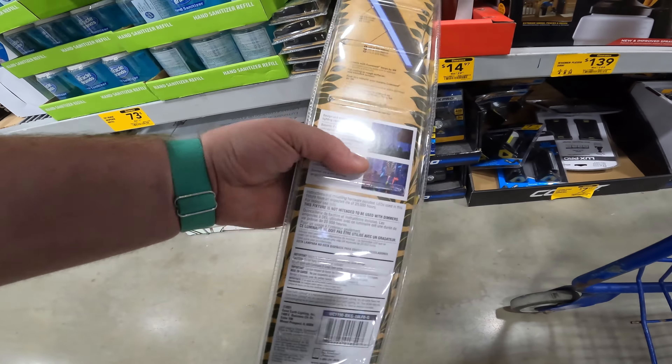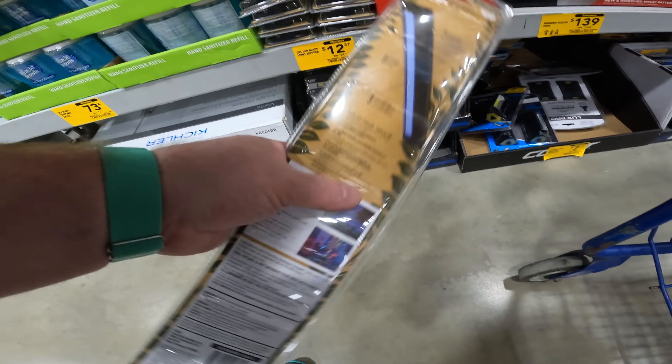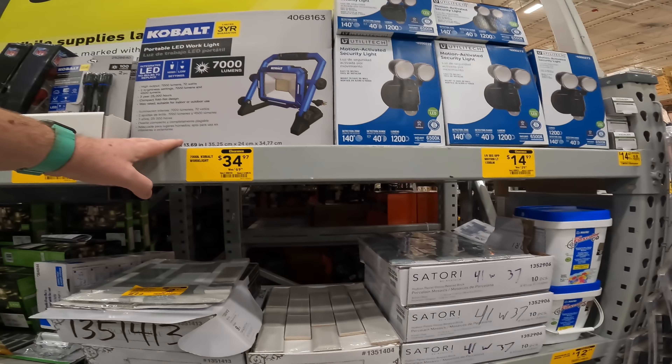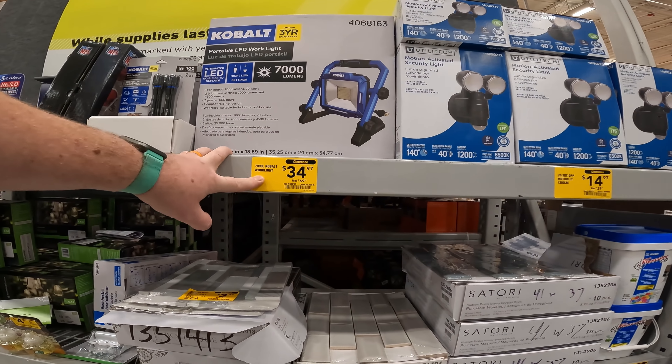You own an actual black light — not that the light's black, but the black light, you know, for dance clubs — $12.37. Portable LED work light: it is not the hybrid, but it is 7,000 lumens for $349.70.